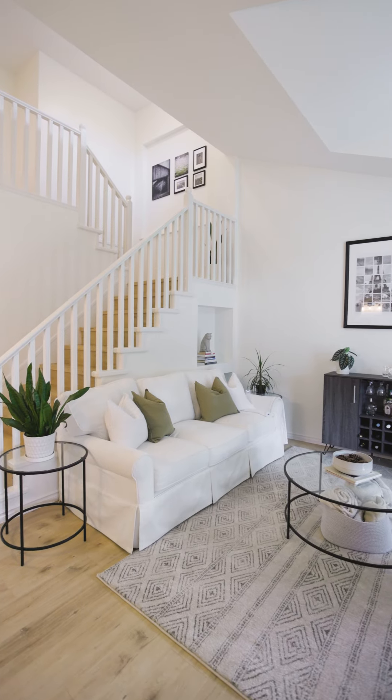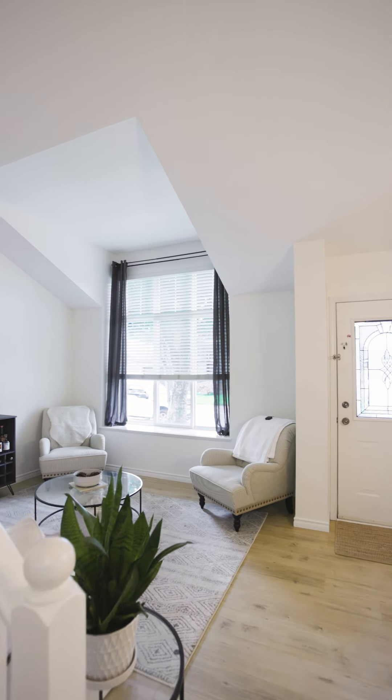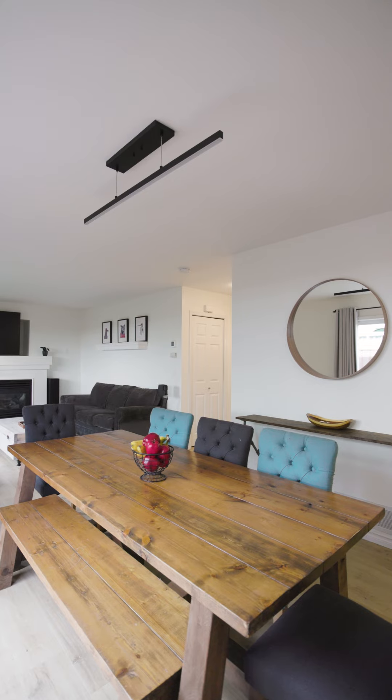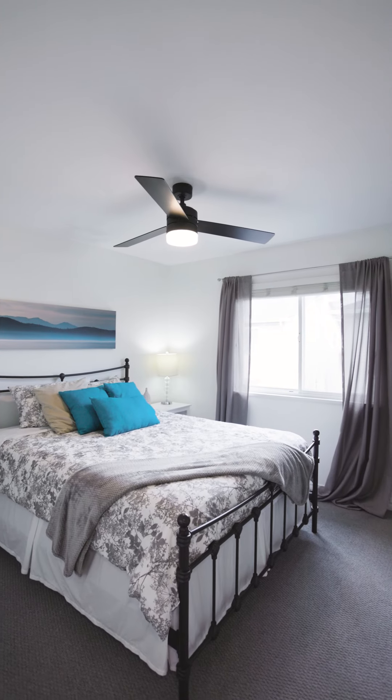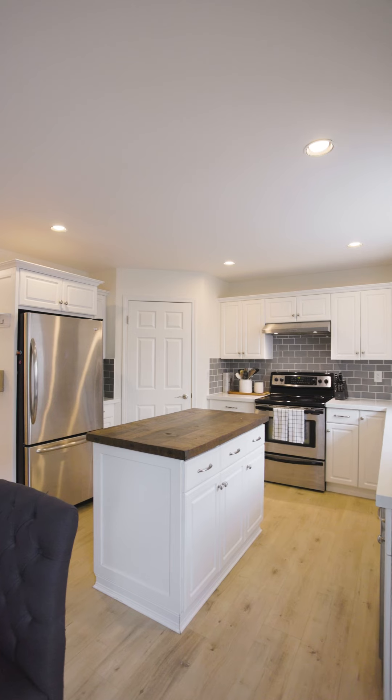As we begin this tour, you'll immediately notice this welcoming ambience, as well as a spacious layout for this charming residence. This home combines comfort, convenience, and style in one fantastic package. With four bedrooms, three bathrooms, and over 1,600 square feet of finished living area, it is the perfect place to call your new home.